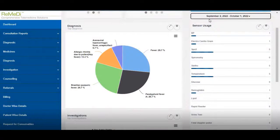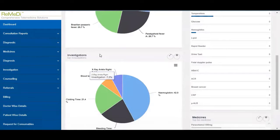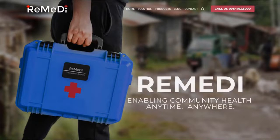Furthermore, Remedy Plus provides administrative users with extensive metrics of the top illnesses diagnosed, the most frequent medicines prescribed, and other data-driven analytics your organization may require. Should you wish to find more information on the Remedy Plus product, please visit our website at remedyplus.com.